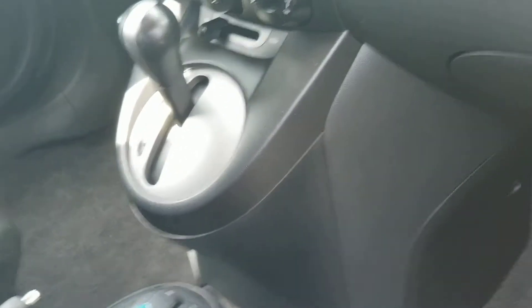This is a definite commuter car. It's automatic. It does have AM, FM, and stereo. Plenty of headroom, plenty of legroom. It is a four-door hatchback, so you can sit five people in here.